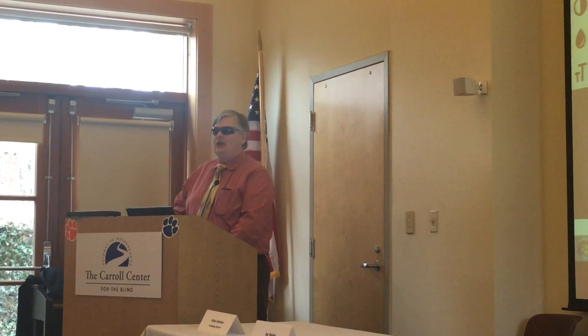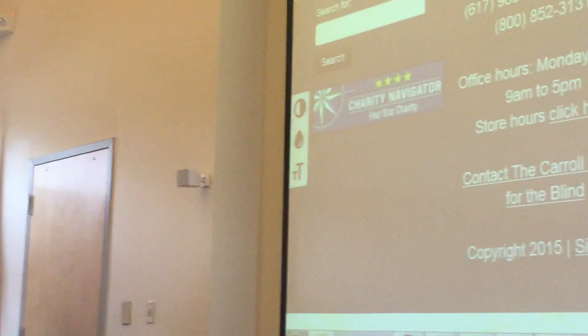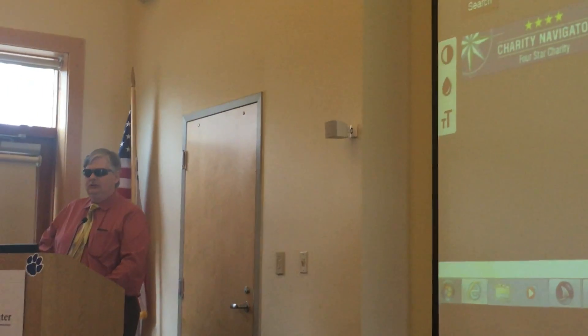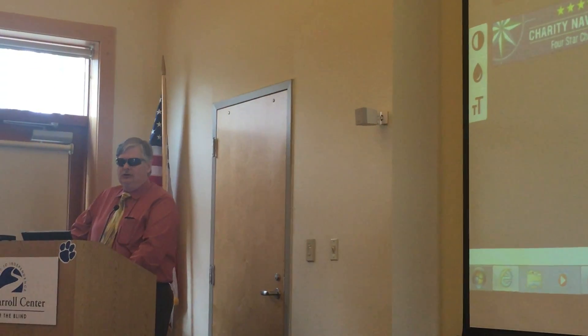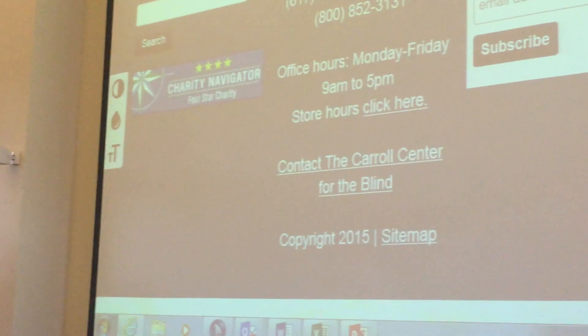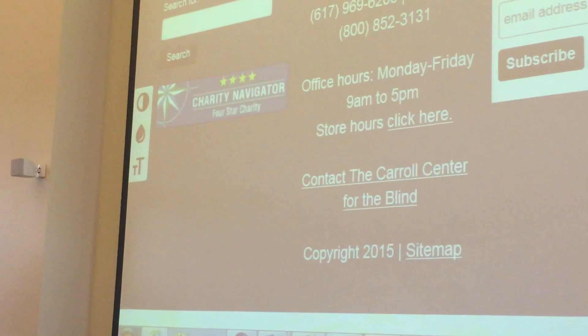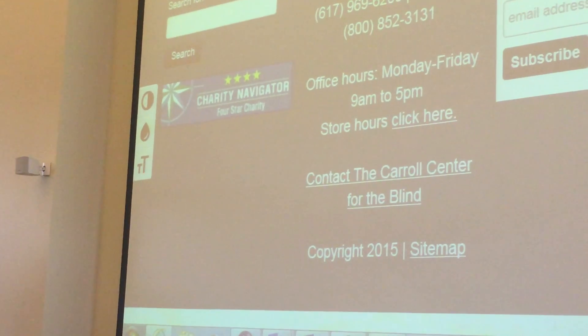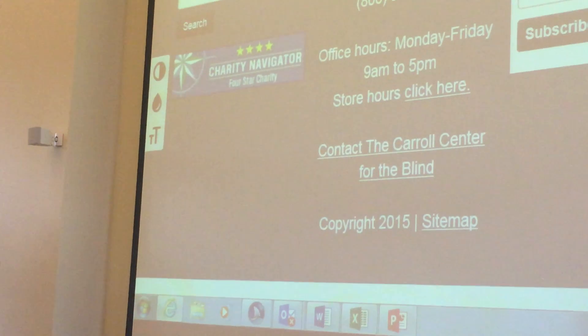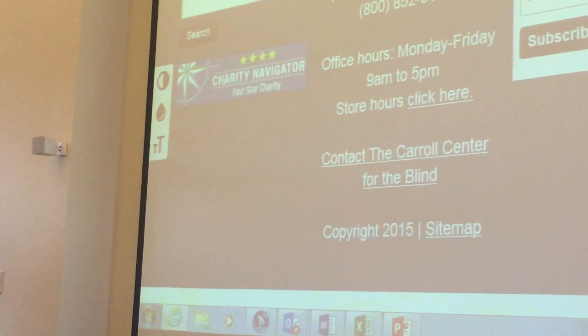I'm using Internet Explorer to browse a webpage — the Carroll Center for the Blind. It tells me the title of the page. As I down-arrow through the page, it says 'Navigation region,' 'Same page links to content,' 'Navigation region ends,' 'List of three items.' You didn't see the word 'navigation' up there on the screen — but my screen reader is not only telling me what's there, but why it matters.